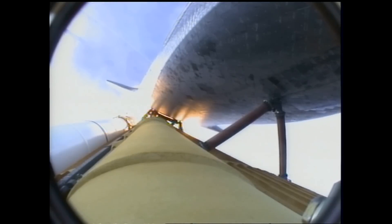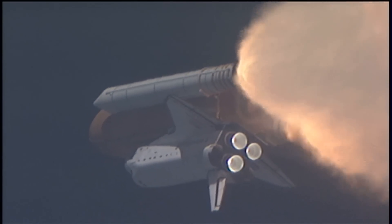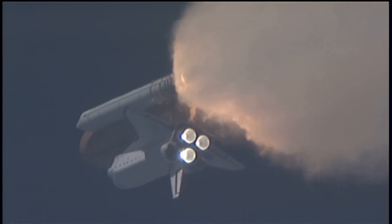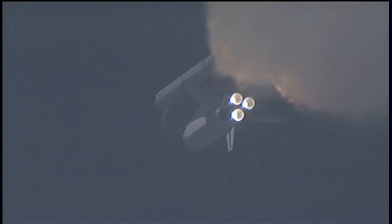At liftoff the fully-fueled shuttle, boosters and external tank weighed four and a half million pounds. The total thrust at launch was 6,425,000 pounds. One minute and 33 seconds into the flight, Endeavour flying at 1,900 miles per hour, 17 miles in altitude, and 16 miles down range. All systems continue to function well.